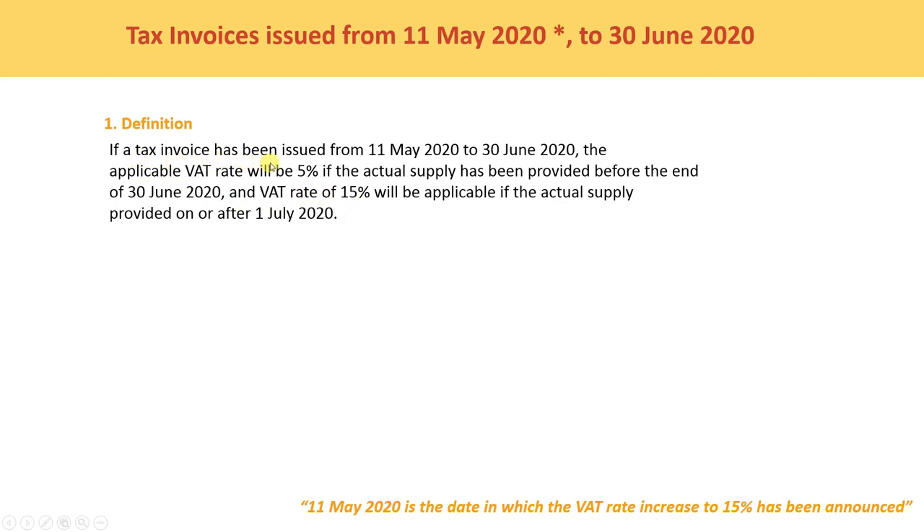Tax invoices issued from 11 May to 30th June: if a tax invoice has been issued from 11 May to 30th June, the applicable WET rate will be 5% if the actual supply has been provided before the end of 30th June 2020. A WET rate of 15% will be applicable if the actual supply is provided on or after 1st July.